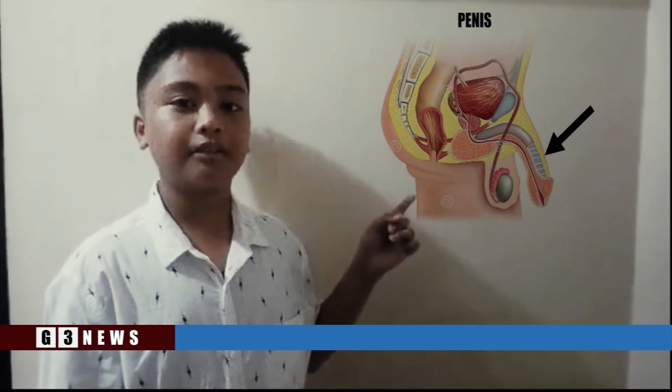It is composed of spongy erectile tissue. I'm Jayden Cortez reporting. Back to you, Karine.